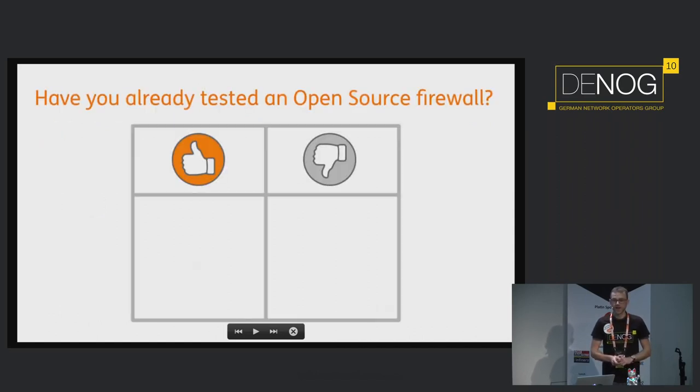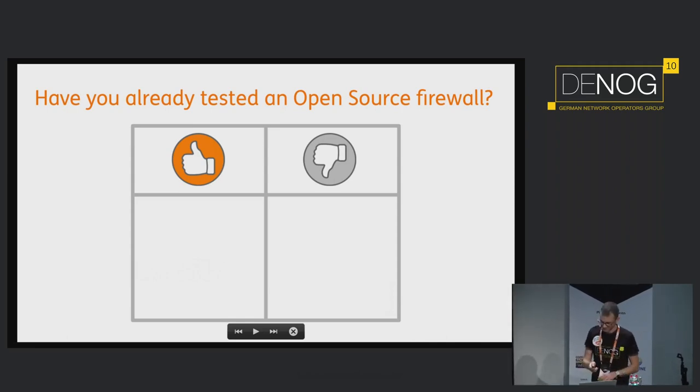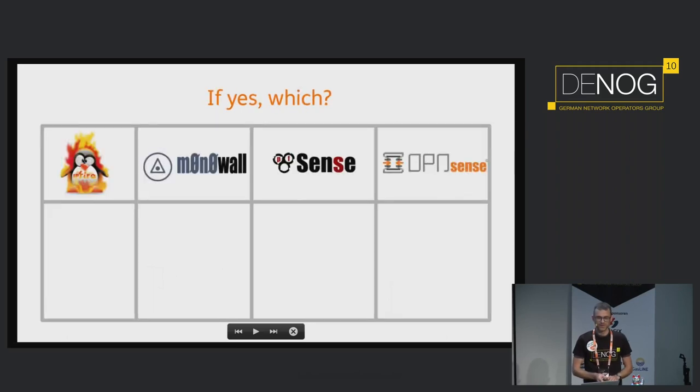First of all, a question to you: have you already tested an open source firewall? Has anybody not tested an open source firewall yet? Which firewall have you tested? IPFIRE — about three to five people. Monowall — about 10 people. PFSense — about 95%. And OpenSense — about 20%. Good starting point here.